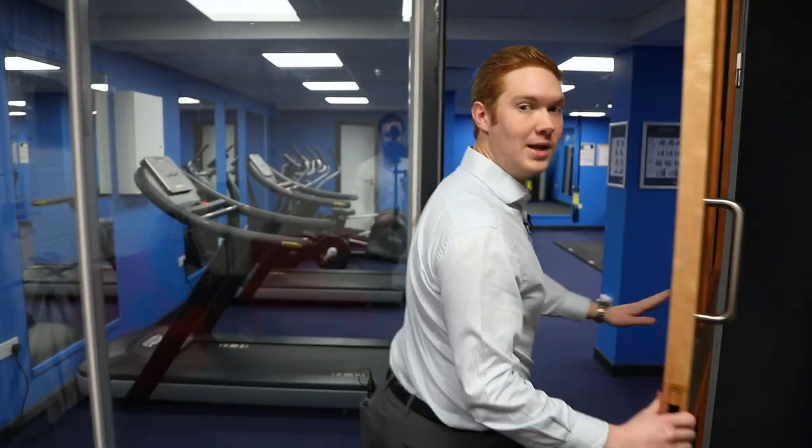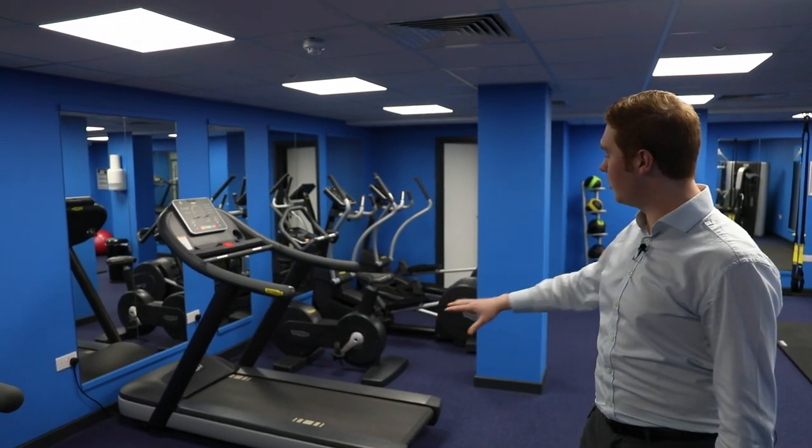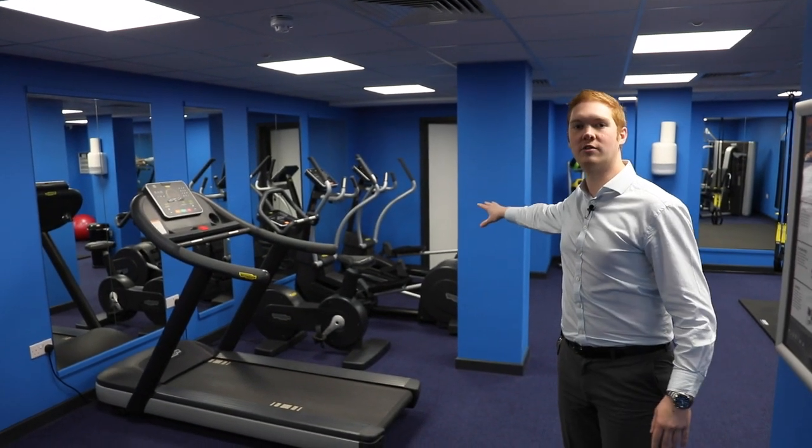Welcome to the Mullen House Gym. Come on in, let me show you around. As you can see, all brand new equipment from Technogym. We've got two brand new treadmills, a bike, and two cross trainers on this side.